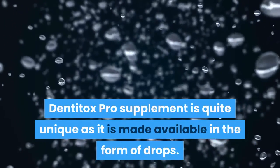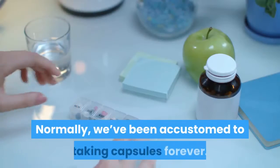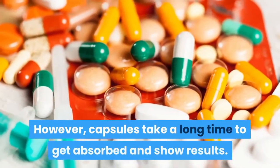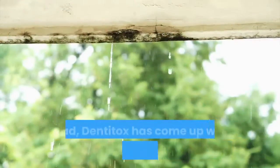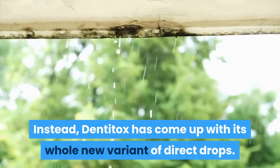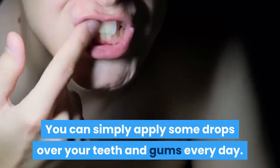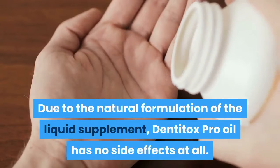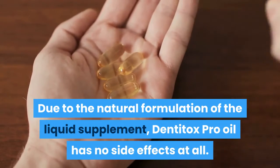Dentitox Pro supplement is quite unique as it is made available in the form of drops. Normally, we've been accustomed to taking capsules, but capsules take a long time to get absorbed and show results. Instead, Dentitox has come up with a whole new variant of direct drops. You can simply apply some drops over your teeth and gums every day. Due to the natural formulation of the liquid supplement, Dentitox Pro oil has no side effects at all.